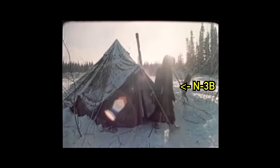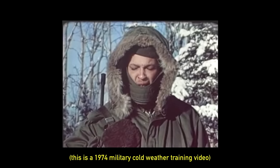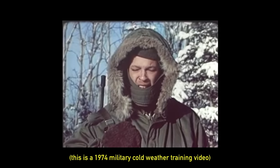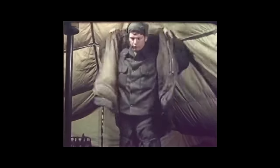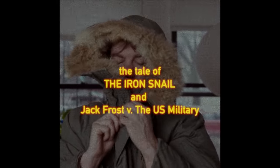The N3B parka, worn during Operation Deep Freeze 1 and rated to negative 60 degrees Fahrenheit, is considered to be the warmest extreme cold parka ever created for the U.S. military. It was later replaced with the extended cold weather clothing system.